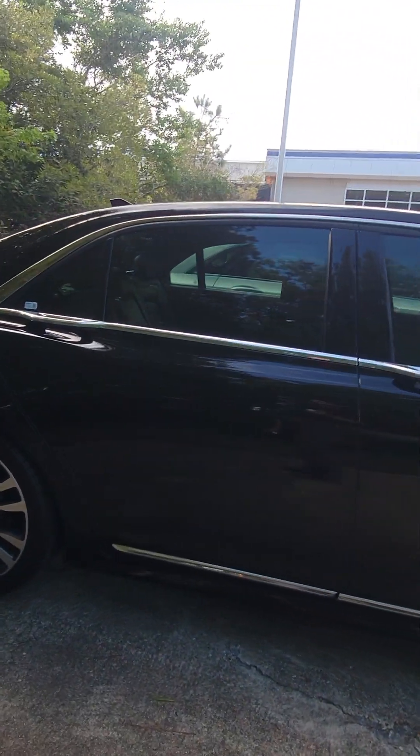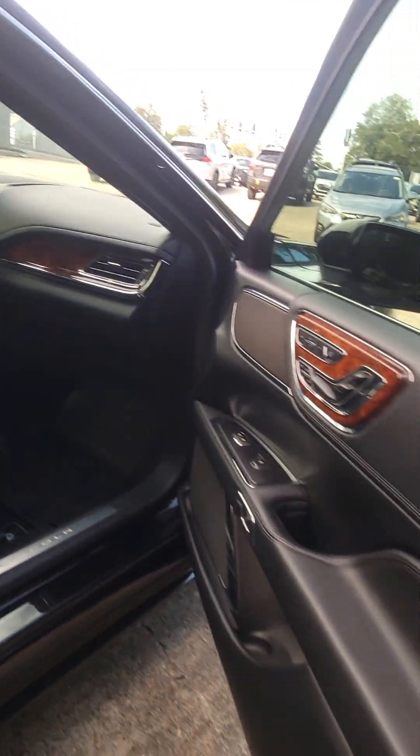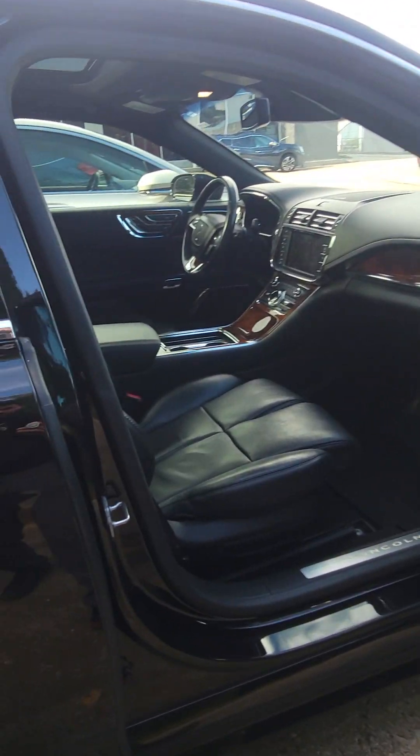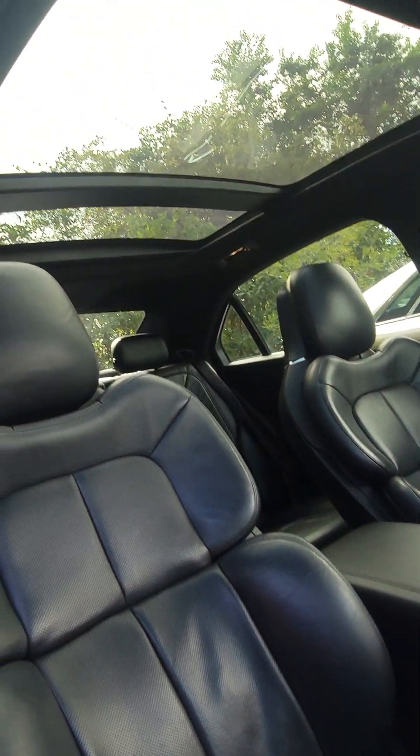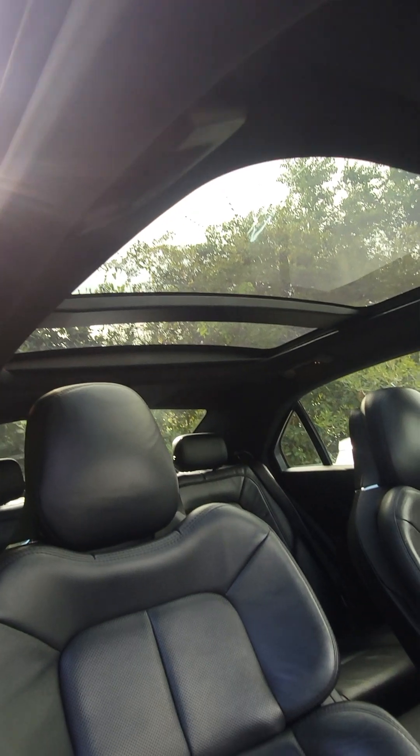You also — I'm sorry I didn't show you — you do have the very enormous panoramic roof, and here's your passenger side as well. Get you to have a good look at that. Check that out.